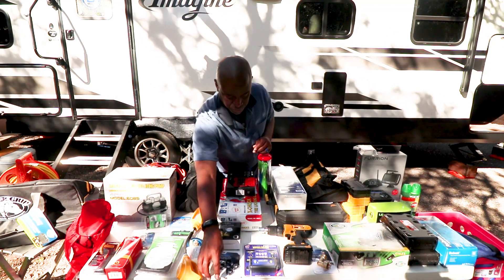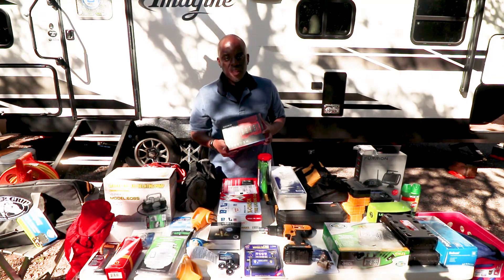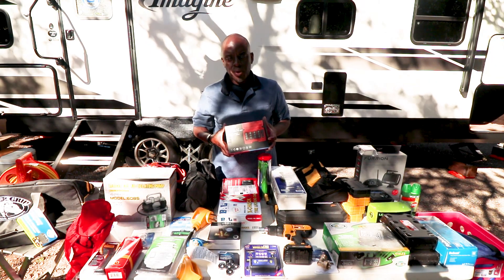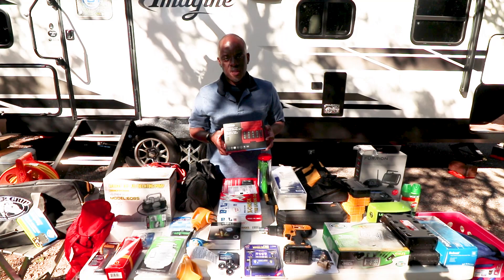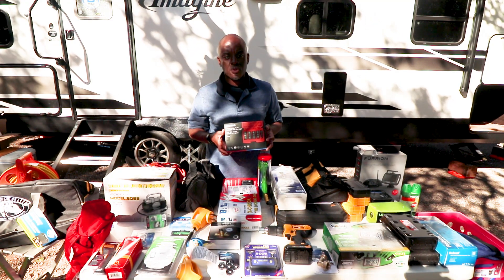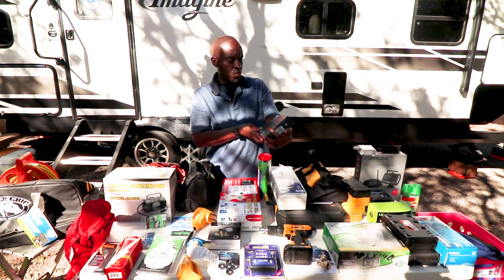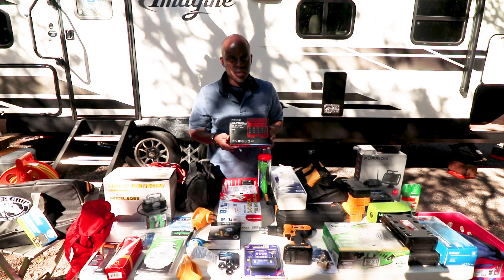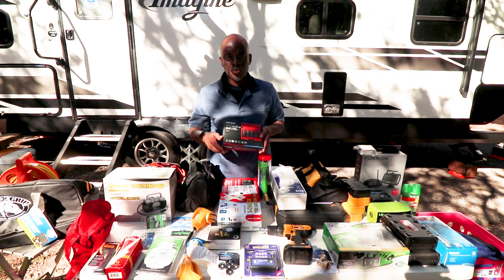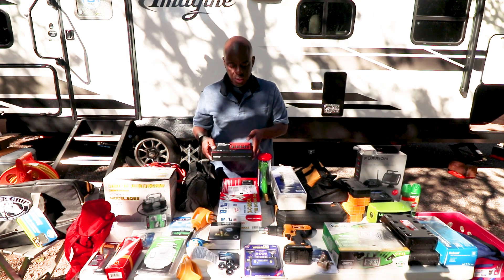I haven't had to put this in use yet, but Big Truck Big RV really talked about having a system where if you break down and don't want to use your lug wrench, this Keno thin-wall impact socket wrench will speed through taking your tires off, getting new tires back on, and getting you going. Thanks for that review!